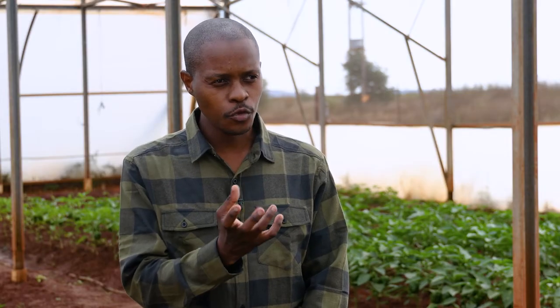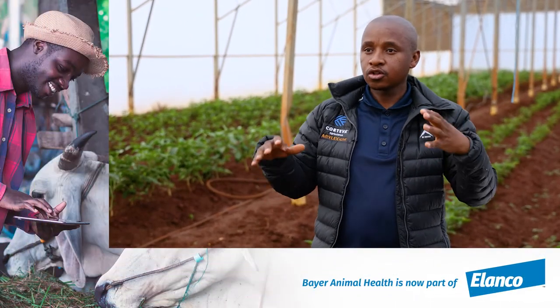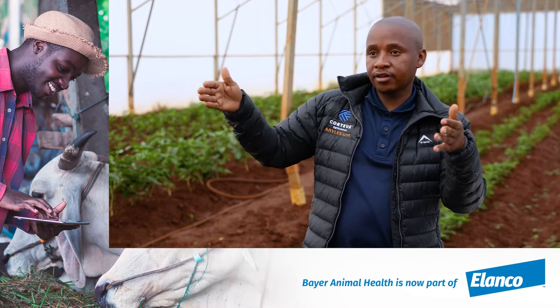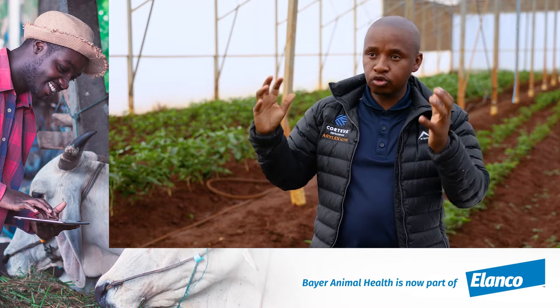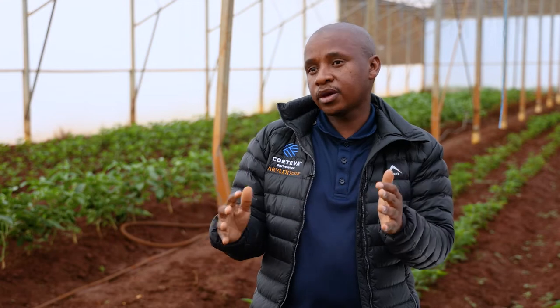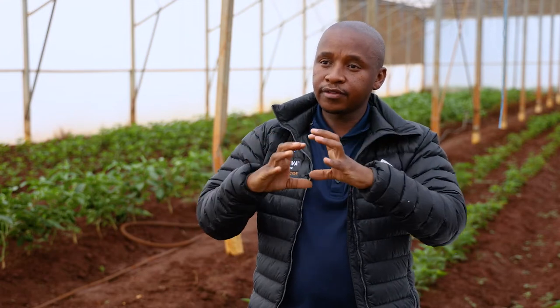Doesn't that leave residue on the fruits? Definitely not. For every product that you use, it has a waiting period. It will tell you once you've sprayed how many days before you can harvest. A lot of the good products we're currently using have a waiting period of one day, but we normally give it about two to three days before we do our harvesting. We don't have any residue left on any of the products.